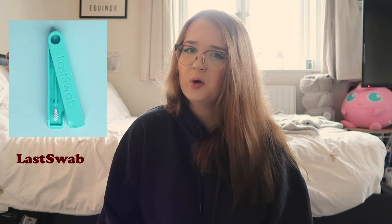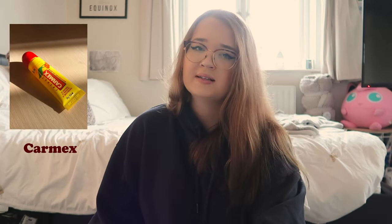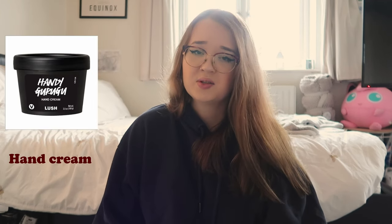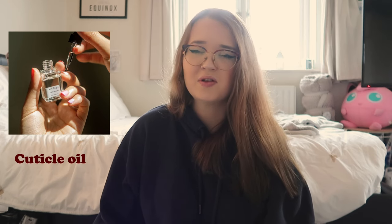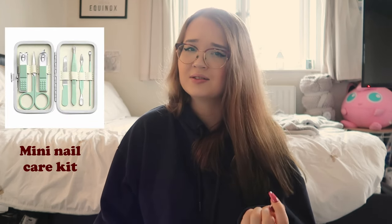Reusable cotton pads — the ones you put in the wash and keep reusing. A reusable cotton bud called Last Swab — you can get these on Amazon. A pair of stick-on nails, a few pairs of fake eyelashes, some Carmex — my go-to in winter for dry lips. A lip gloss or lipstick holder that attaches to your keys. A lip scrub — I really like the Cosrx ones and also the Lush Candy Cane one for a Christmassy option. Some hand cream — I really like the Lush Handy Guru Goo. Some cuticle oil from Lush or cuticle oil pens from places like the Body Shop.